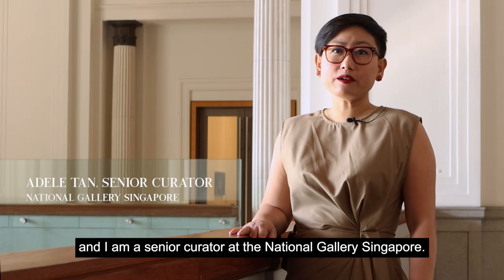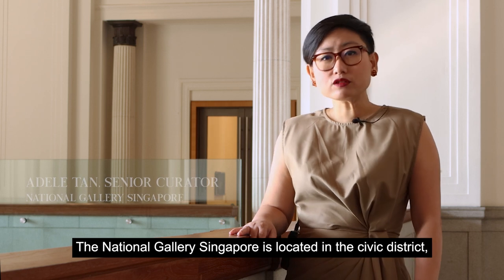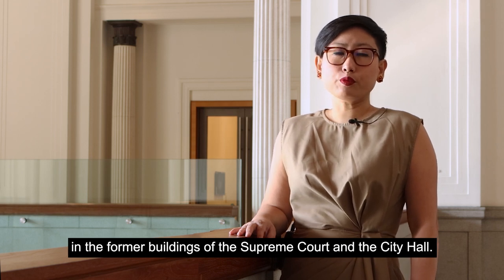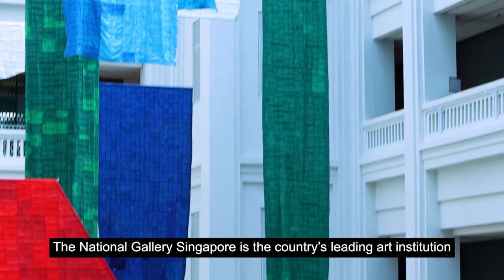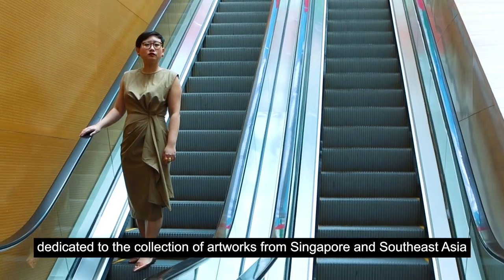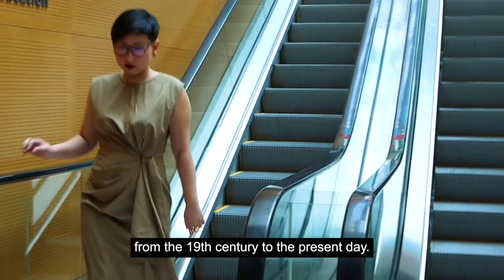My name is Adele Tan and I am a Senior Curator at the National Gallery Singapore. The National Gallery Singapore is located in the Civic District in the former buildings of the Supreme Court and the City Hall. It is the country's leading art institution dedicated to the collection of artworks from Singapore and Southeast Asia from the 19th century to the present day.